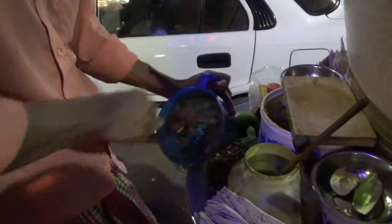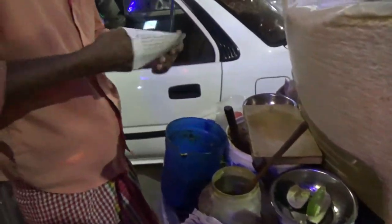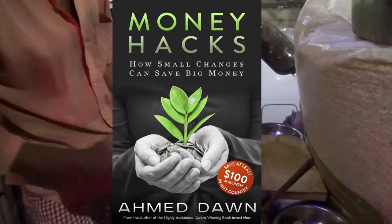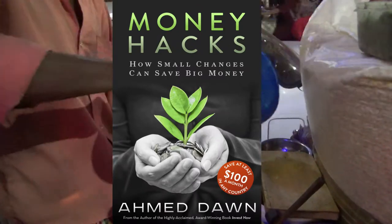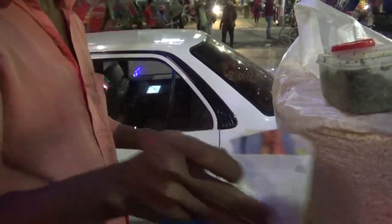All the ingredients are put in a can and mixed vigorously, and then the final product is served in a small bag made of recycled newspaper — another way of using newspaper that has no more use. It's a bit spicy, but very tasty, and once you get the hang of it, it's very hard to stop eating.